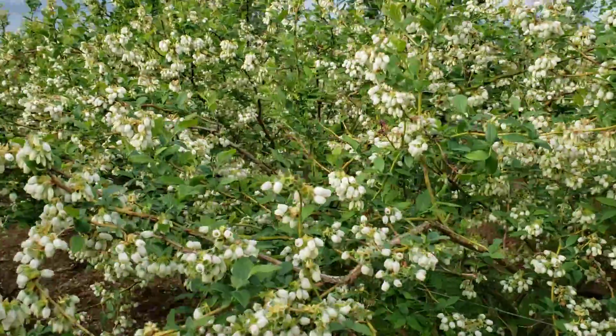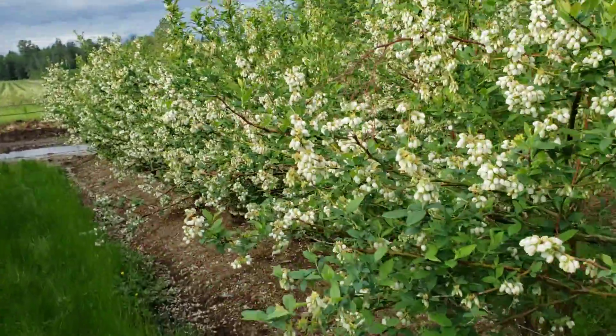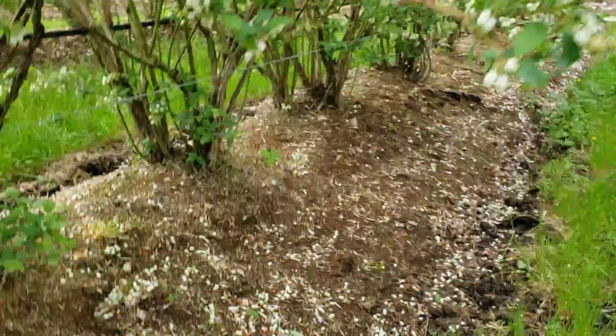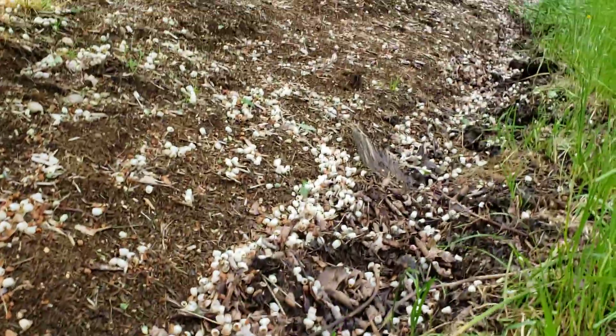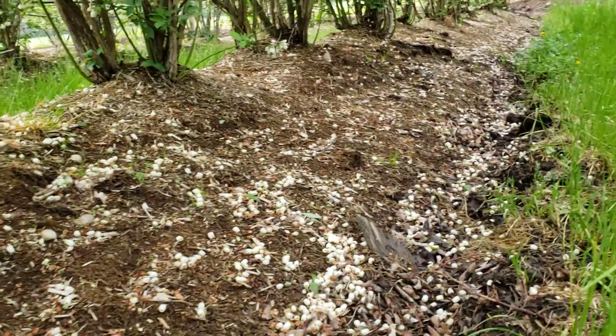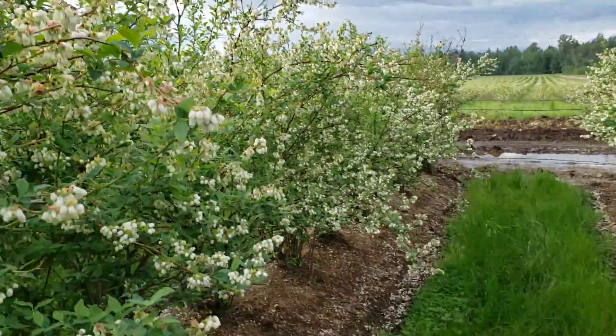If you shake the bushes you can see that a lot of flowers will fall down — that means these have already been pollinated. And even if you look at the ground here, you can see all these flowers on the ground. They've been pollinated, or maybe knocked down by the tractor, but most likely they've been pollinated.